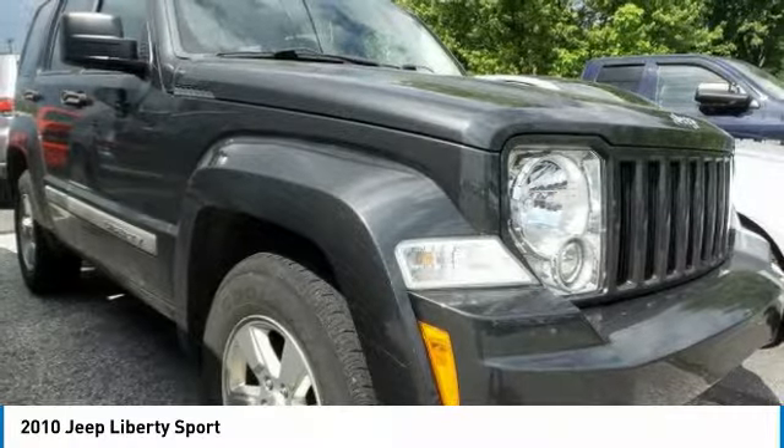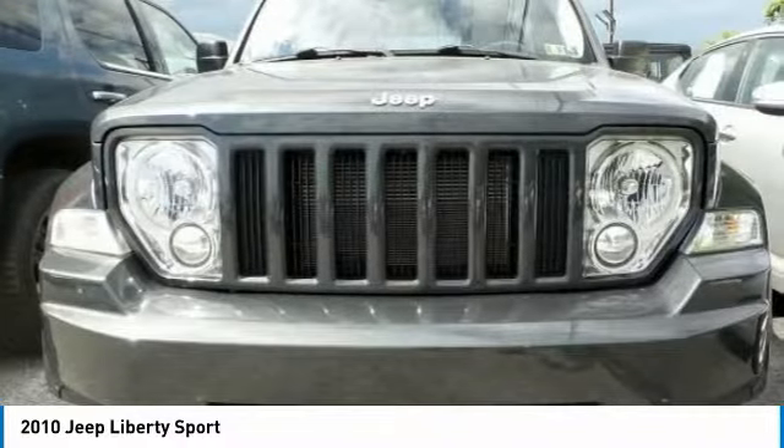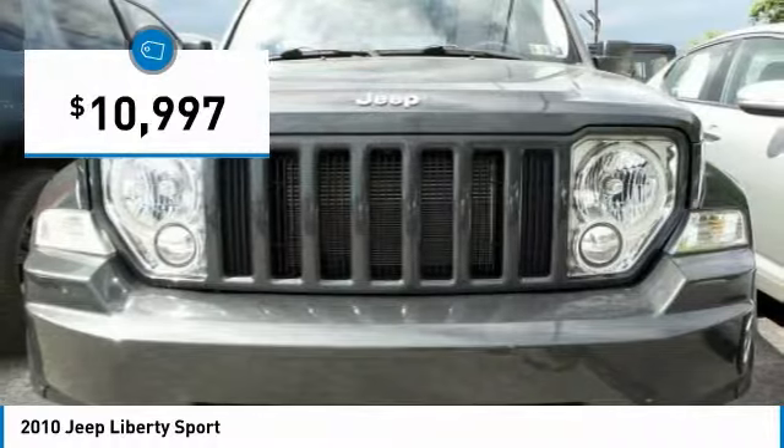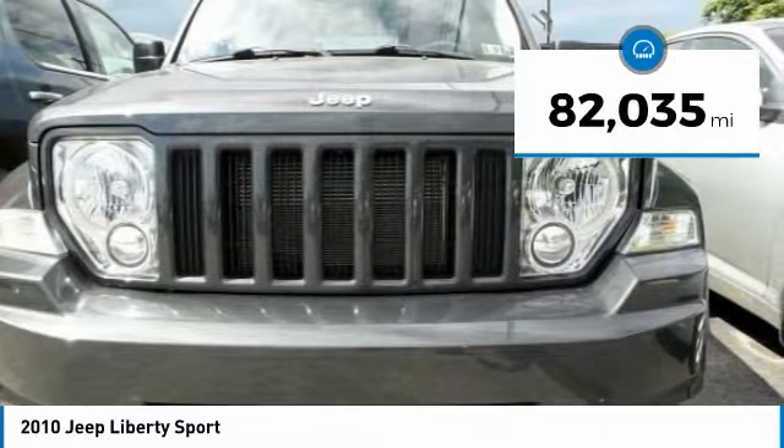Compared to the Jeep Patriot and Compass, the Liberty is more of a true Jeep with off-road prowess and bold, upright styling, and is priced below $15,000. This vehicle has less than 85,000 miles.